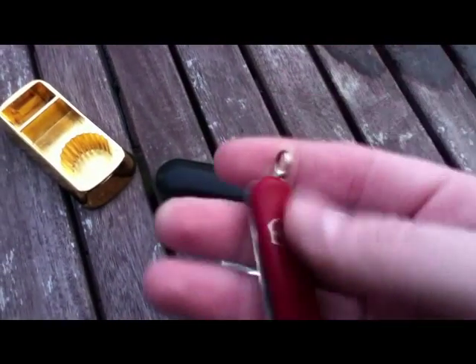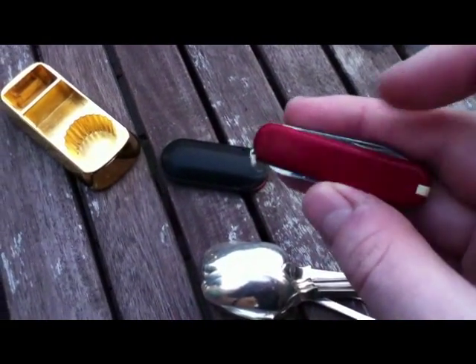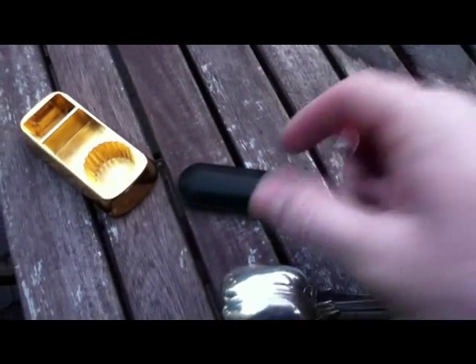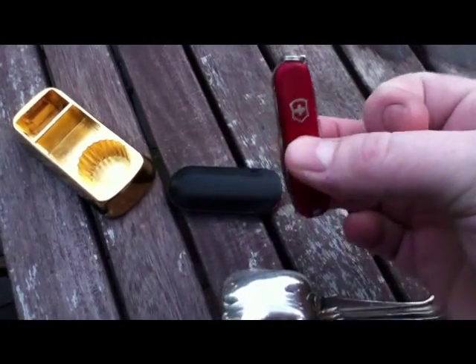I picked up this, which is a nice Swiss Army penknife with a knife and scissors, a toothpick and tweezers and a nail file with its case. A genuine one, which is always nice, and it was £2, so I should be able to flip that on eBay.